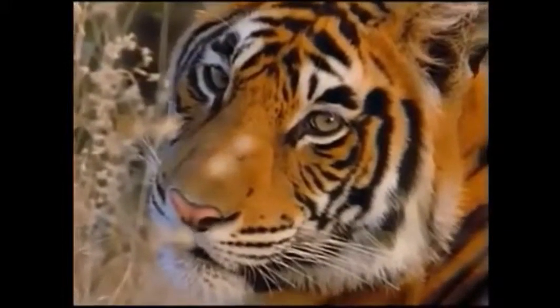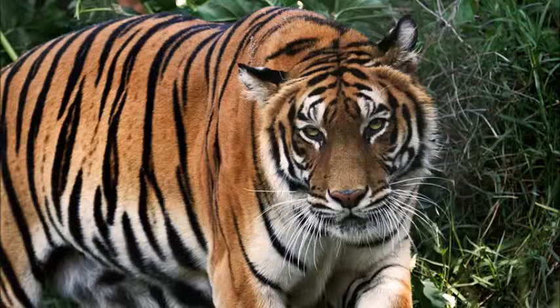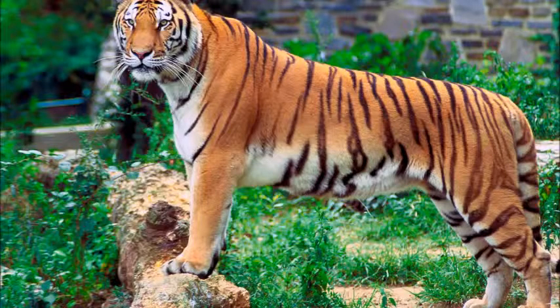This is the Bengal tiger. Its scientific name is Panthera tigris tigris. It might also be referred to as 'walking gold' due to their expensive trade price.